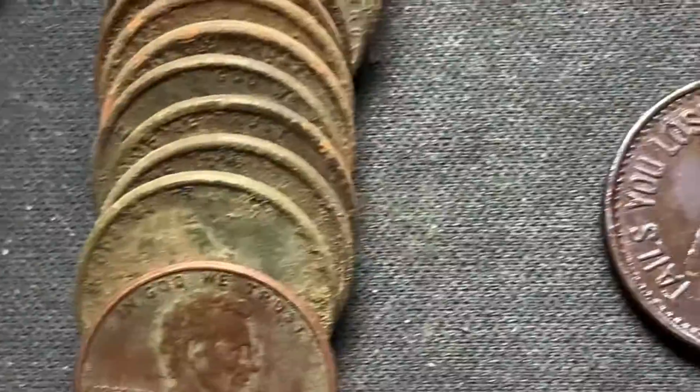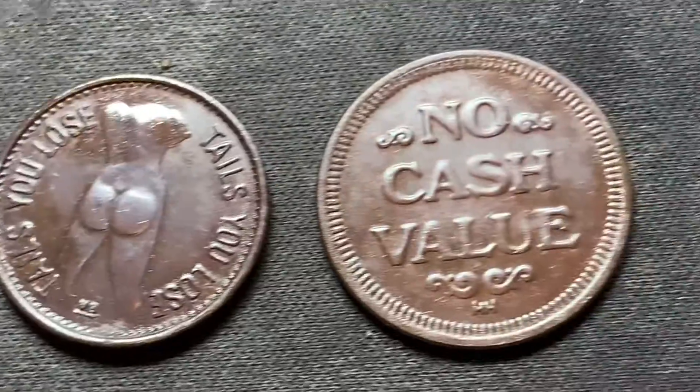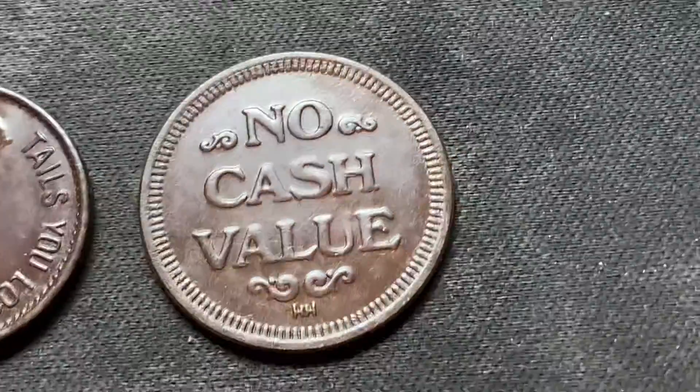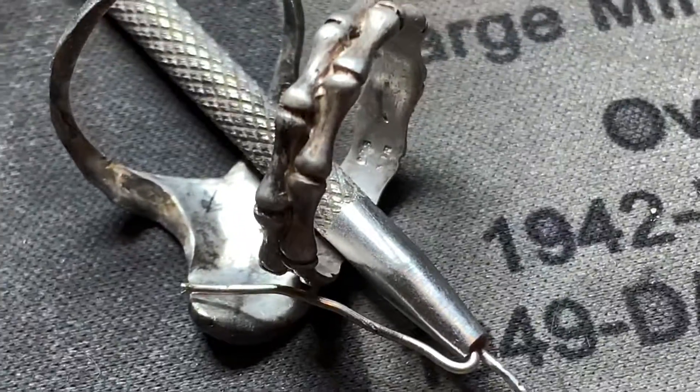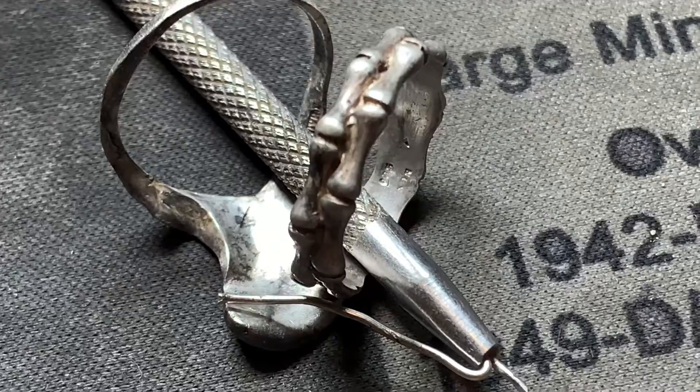Also some of the greater finds: I did get a couple of tokens. Found one of the little naughty tokens, a no cash value token. And swing over here — there's that nice little ring from earlier, a little bone ring, marked 925.